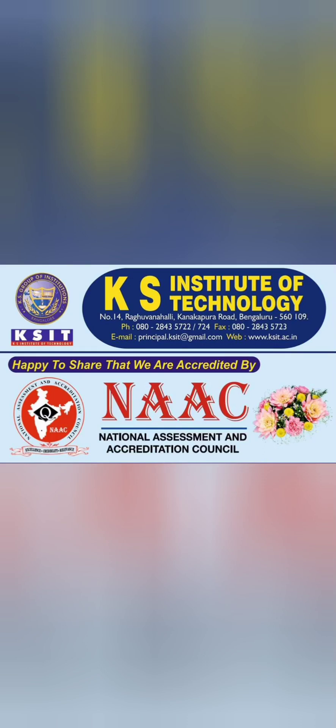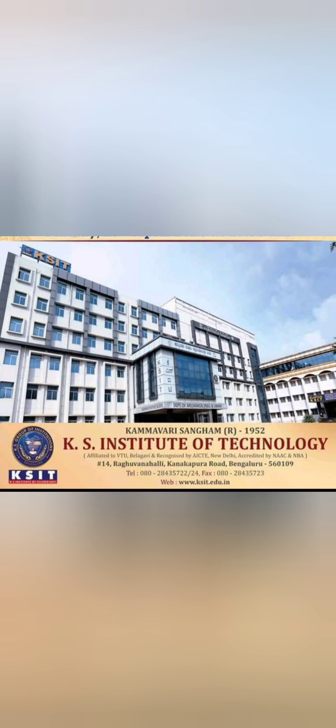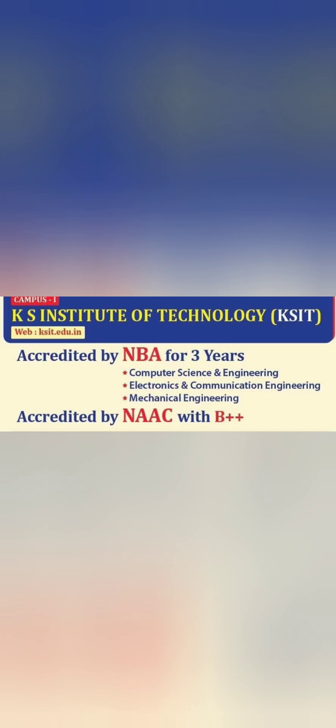Hello friends, this review is about KS Institute of Technology, KSIT, which is in Bangalore. It's a NAAC accredited institute and part of KS Group of Institutions. They have basically three colleges related to engineering: KSIT, which I am reviewing here with CET code E91 and COMEDK code E68, and another college called KSSEM which also offers engineering through KCET, and an architecture college.